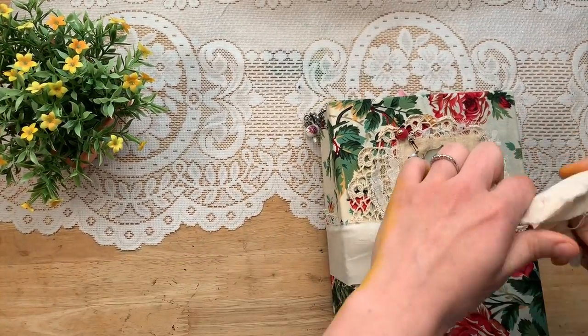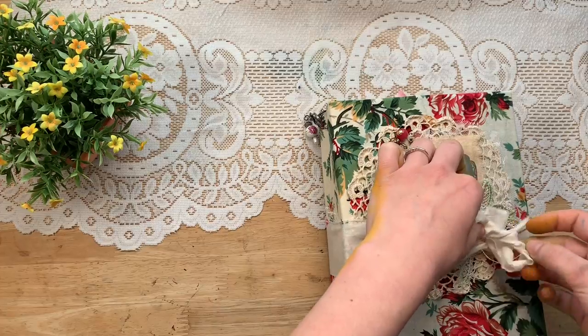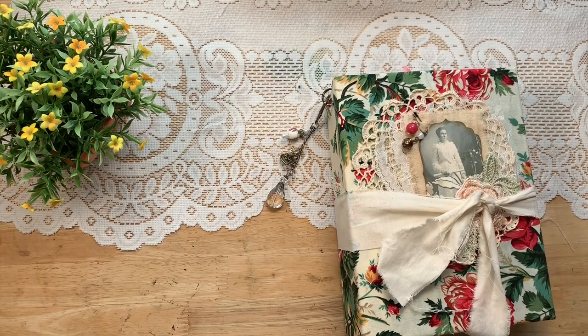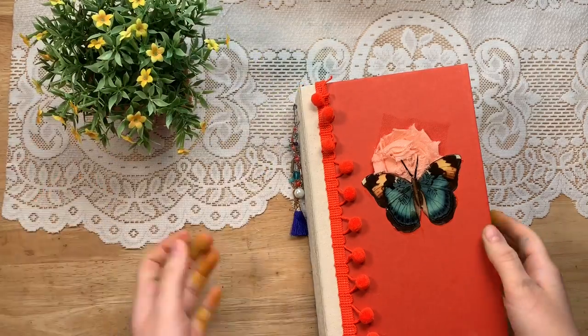Thank you, Darlene, for sending us more of your beauties. I hope you're working away at the next batch because I can't wait to see them. I am inspired every time I see your journals to create more beautiful ones myself. I will see all of you in the next video, which will probably be sometime Monday or Tuesday depending upon how the rest of my weekend goes. I love each and every one of you. Subscribe and give this video a thumbs up. And yes, there was one more journal that I forgot, so here it is.